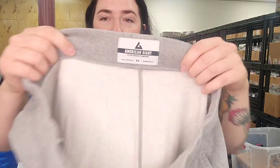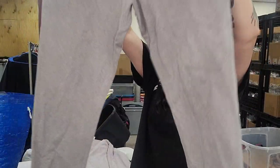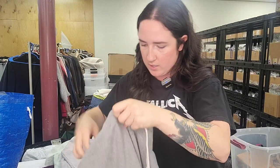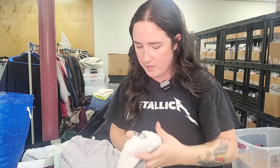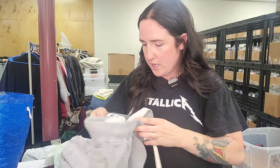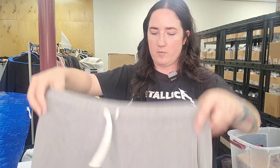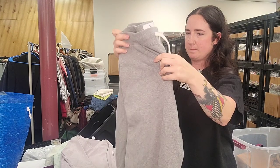Next up is a pair of American Giant Joggers, size medium. These look like men's — I'm pretty sure they are men's, they were found in men's. Those will go for $40.